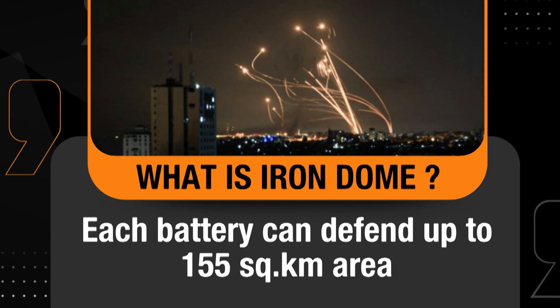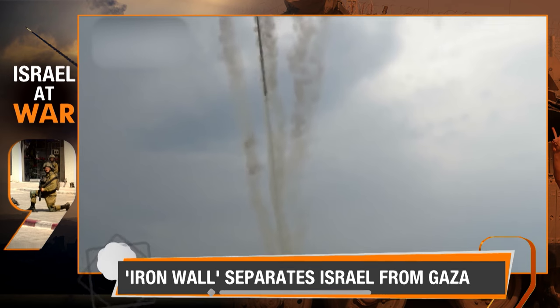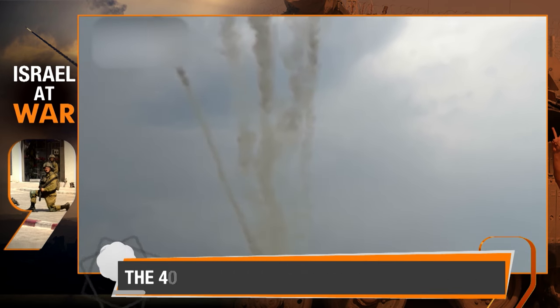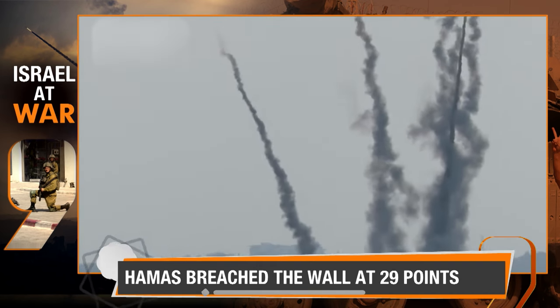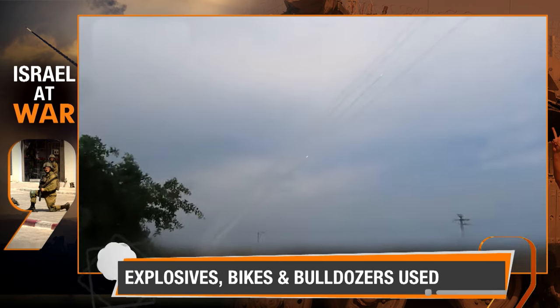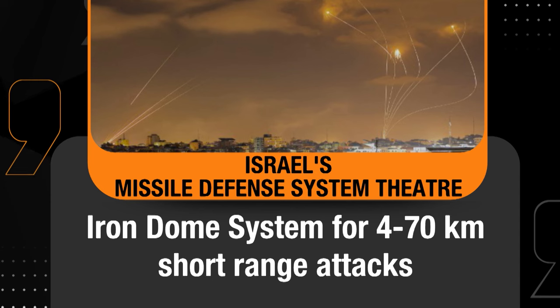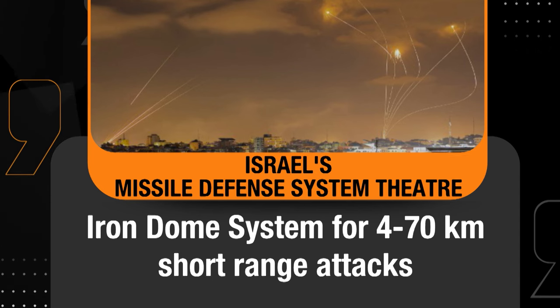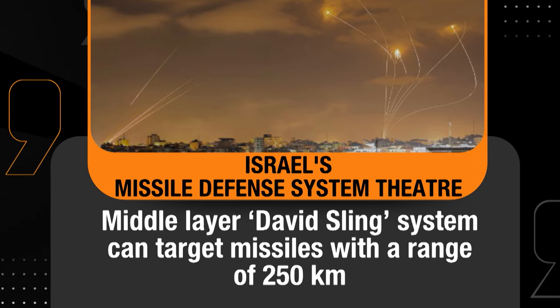Israel's missile defense theater has three layers. The first is the Iron Dome, which works within a range of 4 to 70 kilometers for short-range attacks. The second is the middle layer — David's Sling — designed to target missiles with a range of up to 250 kilometers.